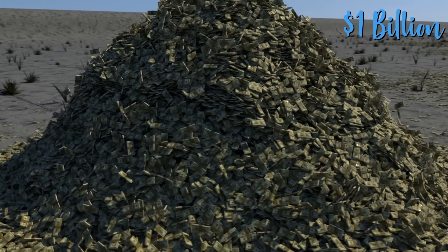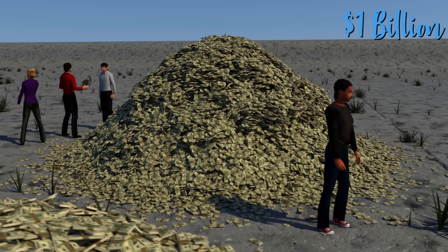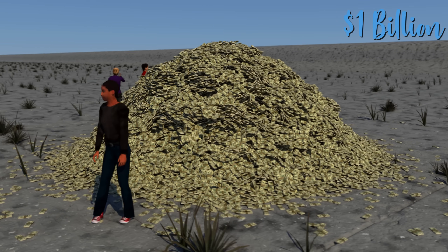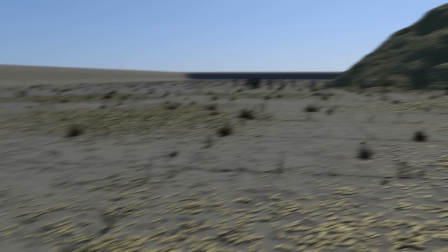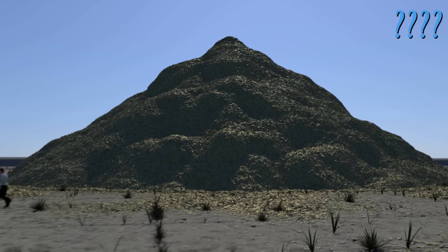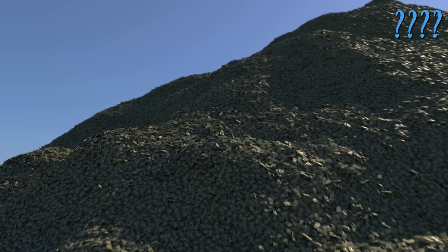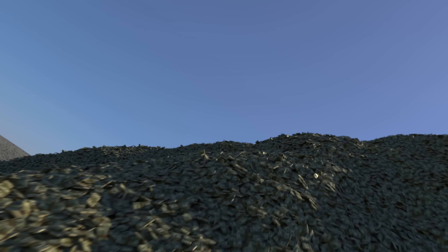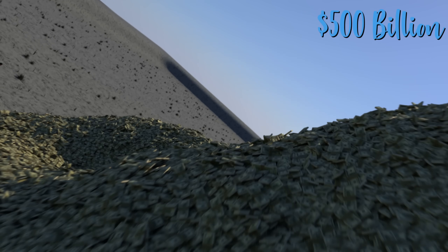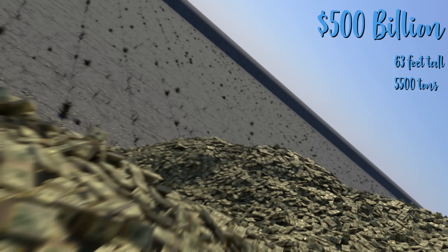So far these visualizations have gone up by factors of 10: $10,000, $100,000, $1 million, etc. This next one is a bit different — can you guess how much this is? If you guessed a trillion dollars or even the national debt, those are both perfectly good guesses — wrong, but good. This is half a trillion, or $500 billion. It's a loose pile 63 feet tall.